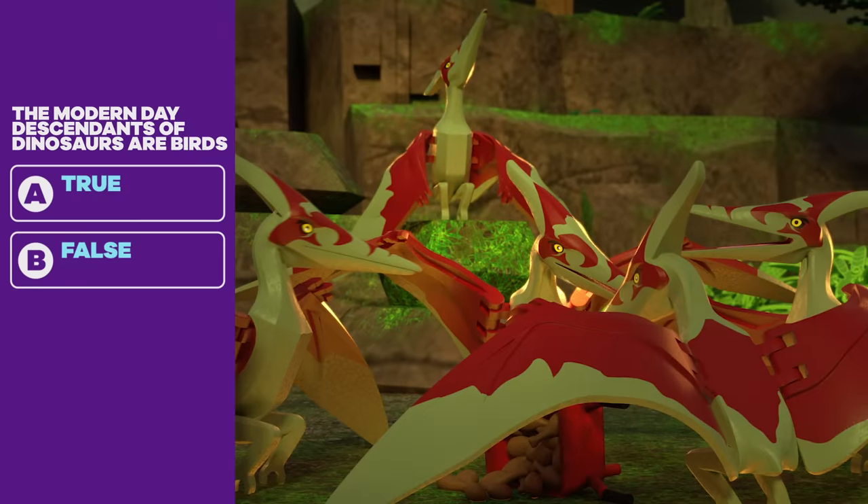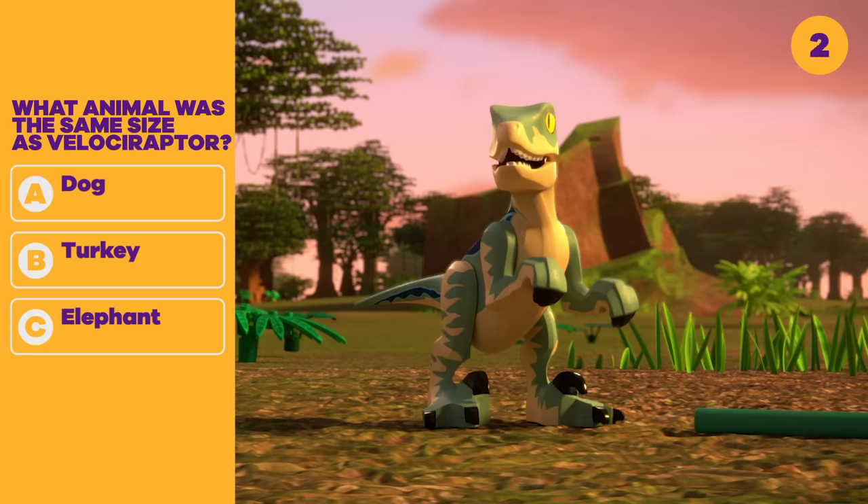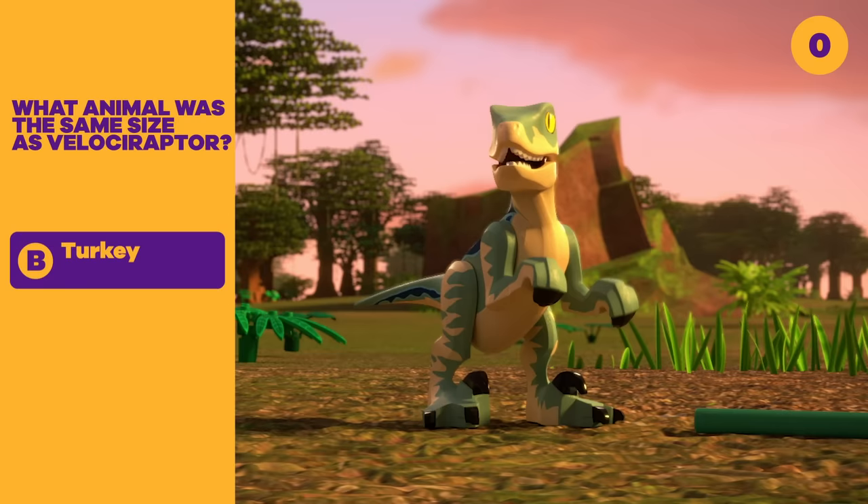Question five: True or false? The modern day descendants of dinosaurs are birds. True. Question six: What animal was the same size as Velociraptor? A. Dog. B. Turkey. C. Elephant. A turkey! Gobble, gobble!